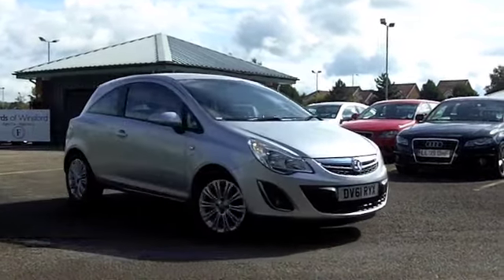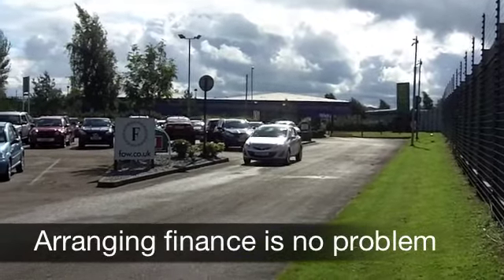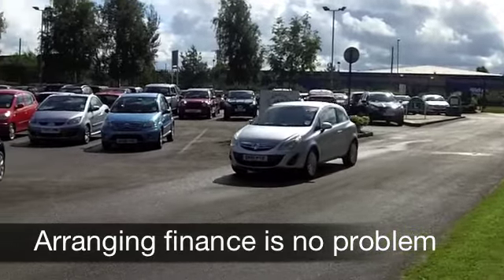It's a 1.4 SE from 2011, bang up to date specification. On the clock, less than 10,000 miles. It's not even running yet, that engine.